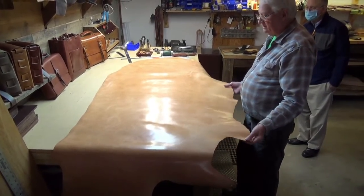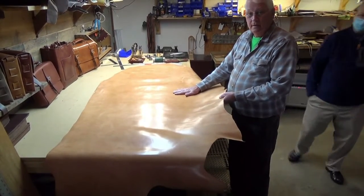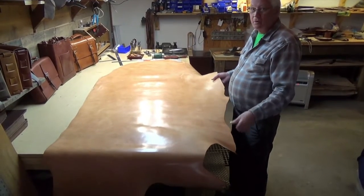It takes them six to eight weeks to make one of these hides. It soaks in different vats of different leaves, bark, whatever they use to get it.